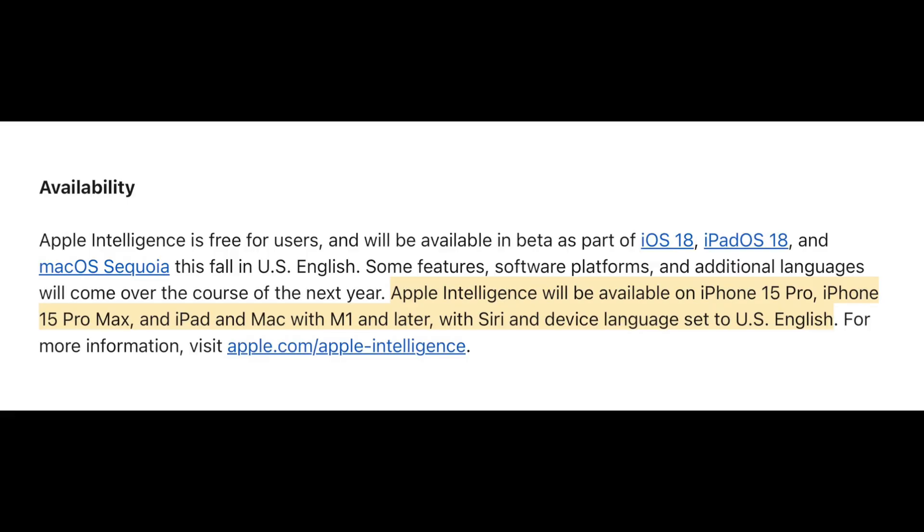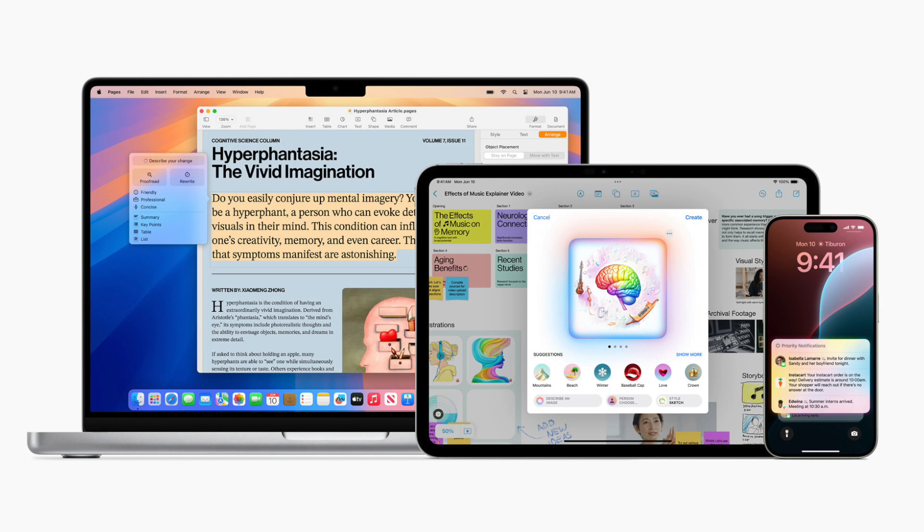Apple Intelligence also works on iPad models with M1 or higher, and the same goes for Macs with any M-series chip. It won't work on older devices because Apple wants it to be an on-device processing system — they don't want data going up to the cloud, keeping everything quick and fluid.